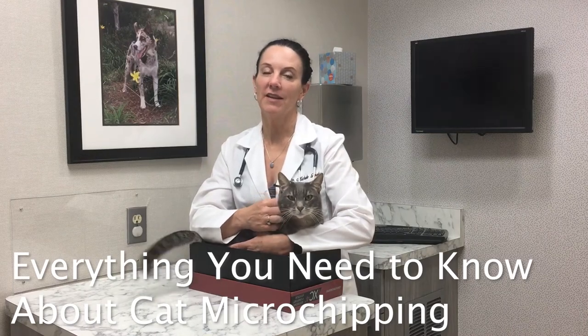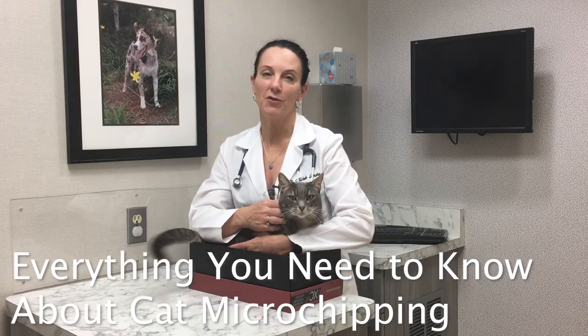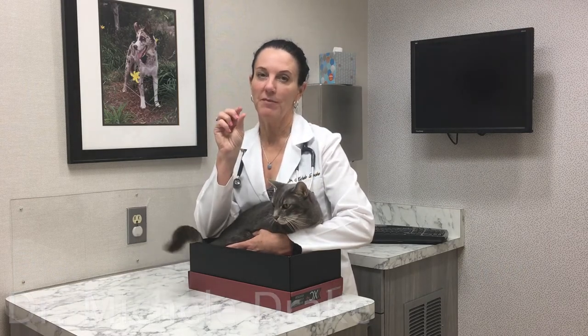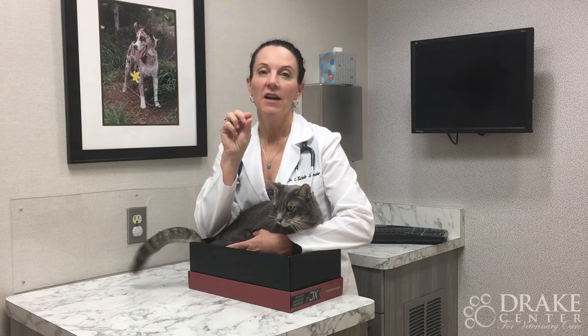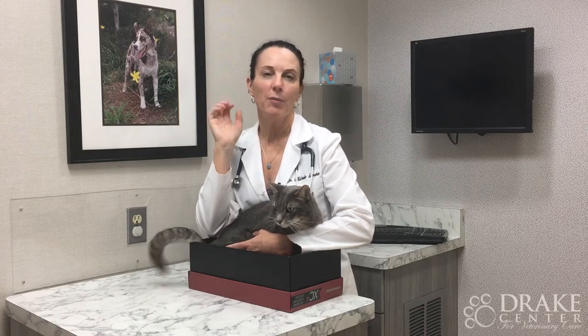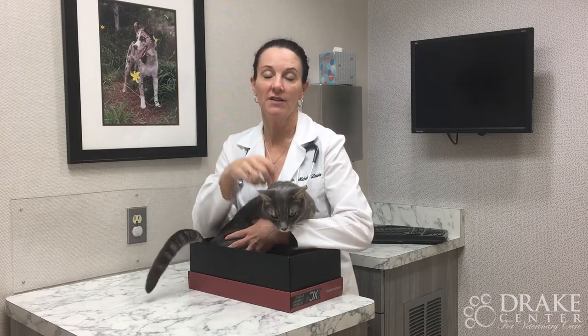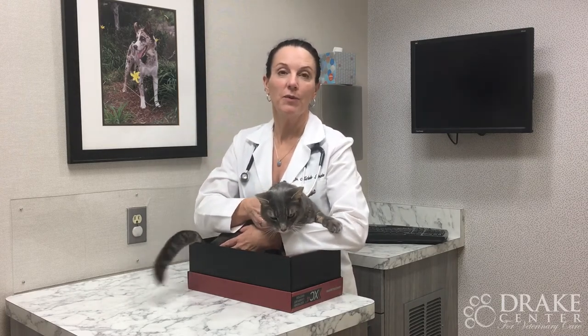Hi everybody, it's Dr. Michelle Drake, and I'm here today to answer some questions about microchipping your cat. What does it mean to microchip your cat? A microchip is a little computerized chip that's placed underneath your cat's skin, usually around the shoulder area, and the purpose of it is to be a form of identification should your cat get lost and end up at a shelter or a veterinary hospital.